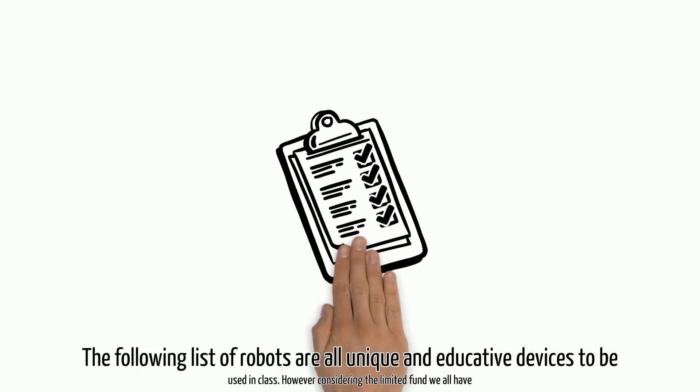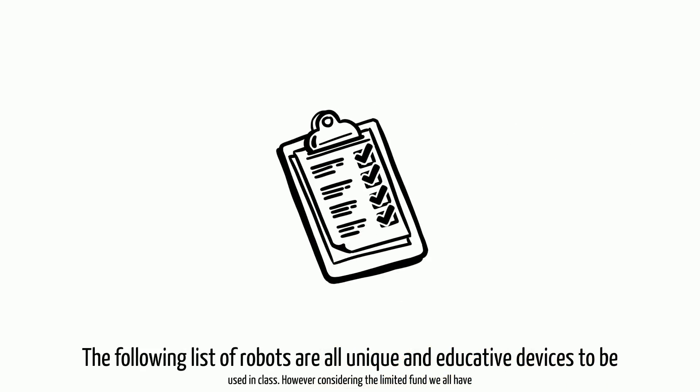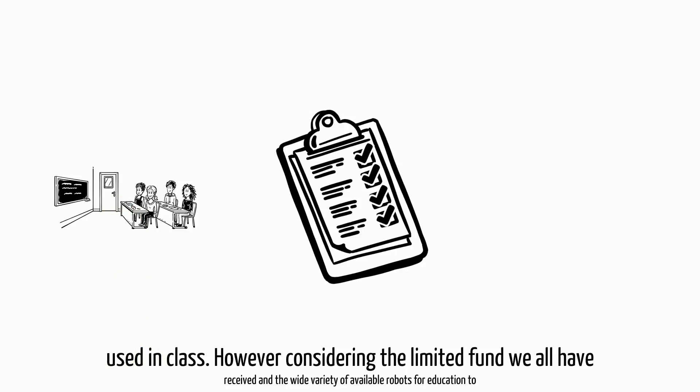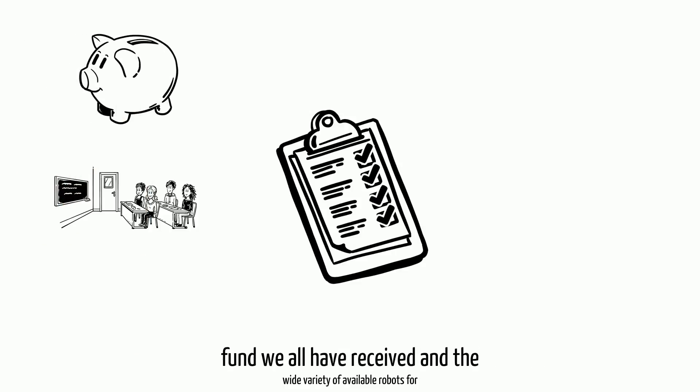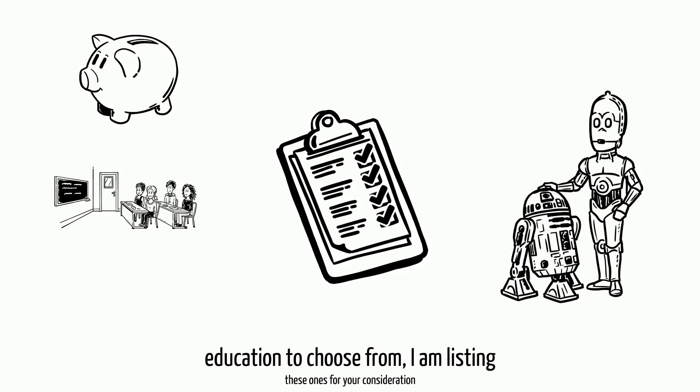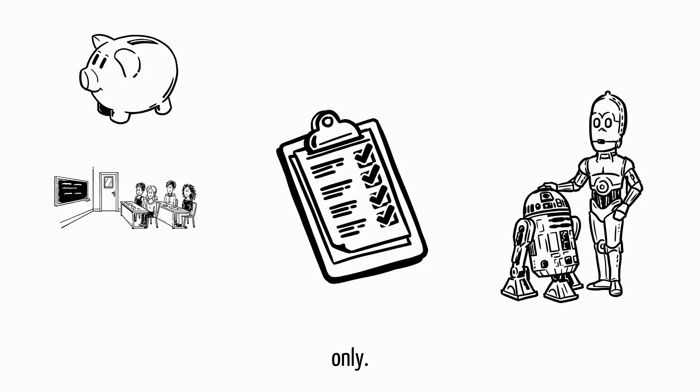The following list of robots are all unique and productive devices to be used in class. However, considering the limited funds we all have received and the wide variety of available robots for education to choose from, I am listing these ones for your consideration only.